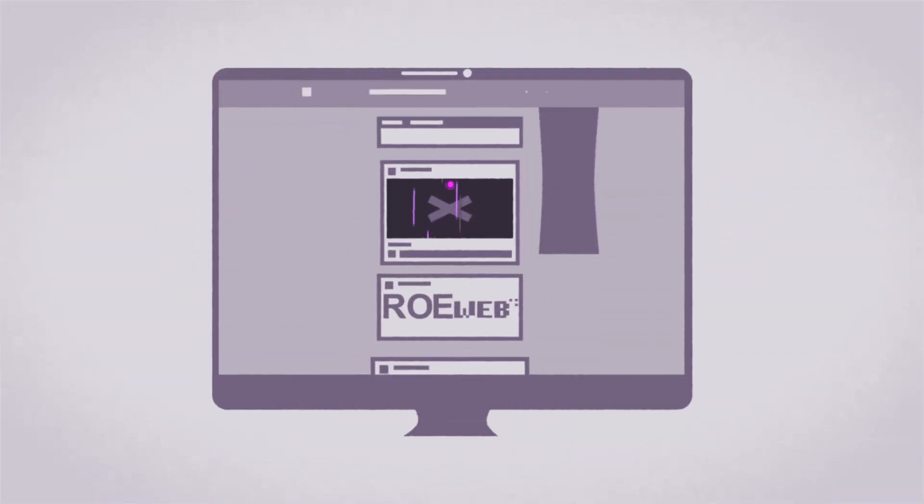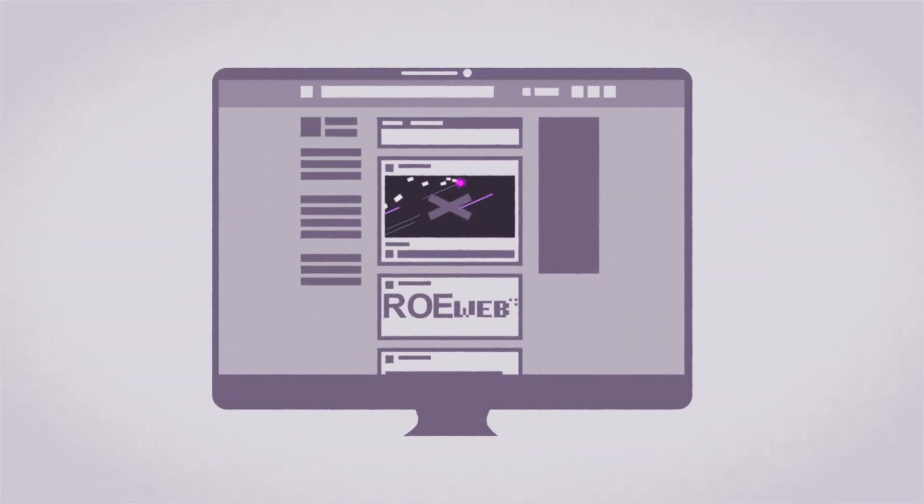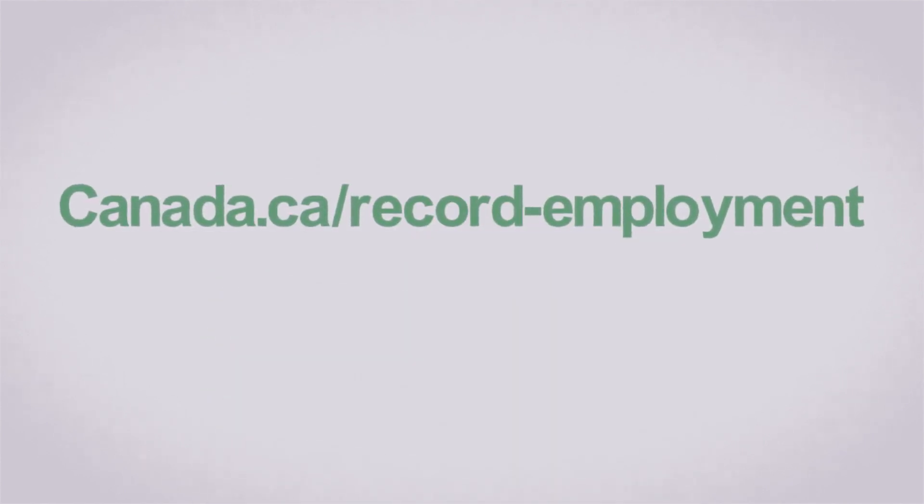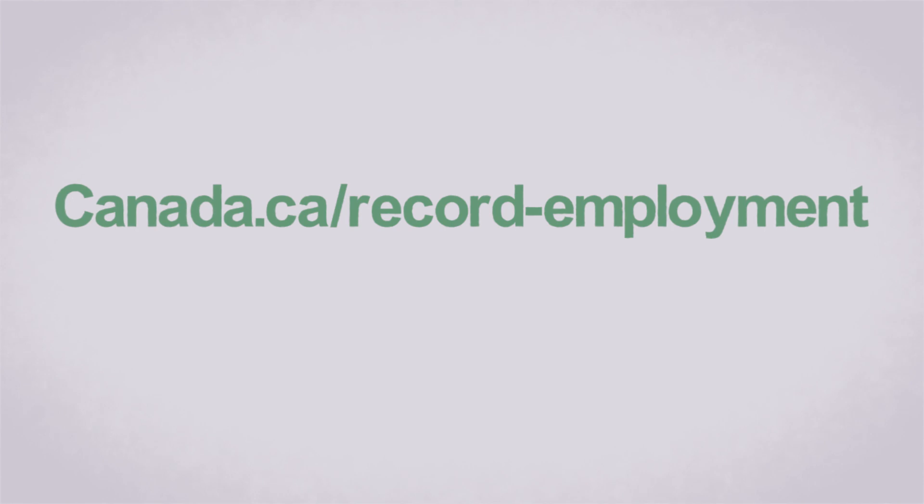It's easier than ever to register online for ROE Web. Visit Canada.ca/record-employment. Start saving today.